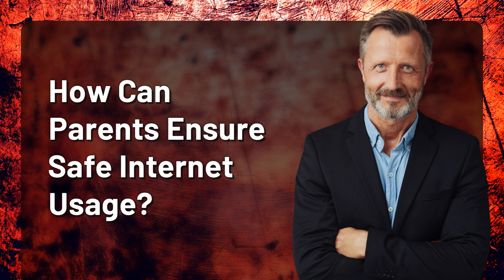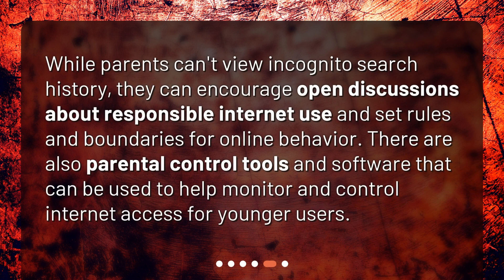How can parents ensure safe internet usage? While parents can't view incognito search history, they can encourage open discussions about responsible internet use and set rules and boundaries for online behavior. There are also parental control tools and software that can be used to help monitor and control internet access for younger users.